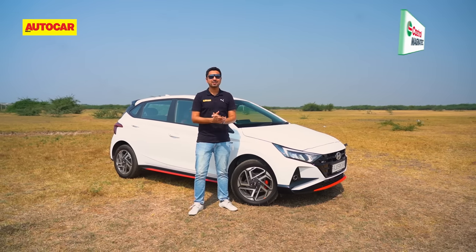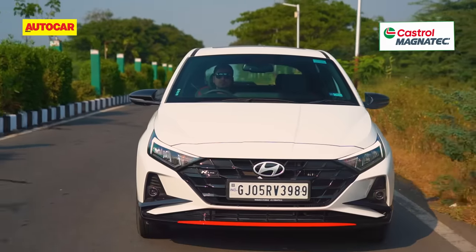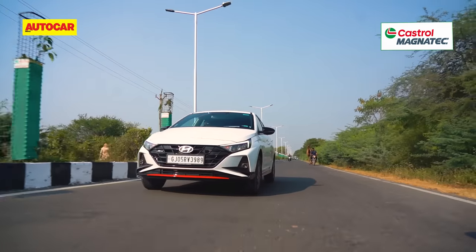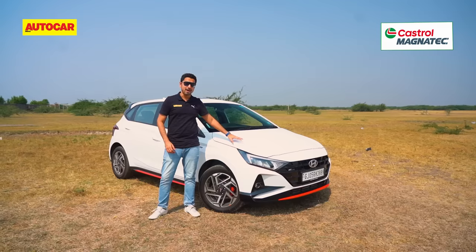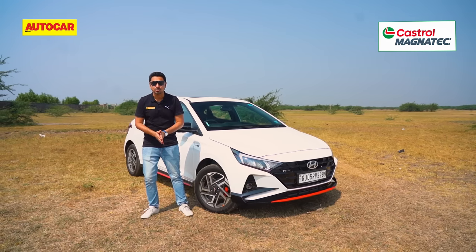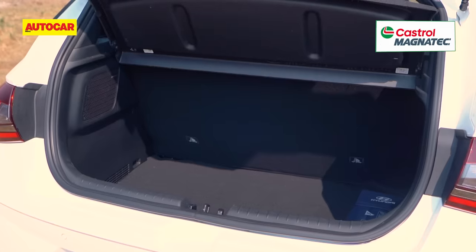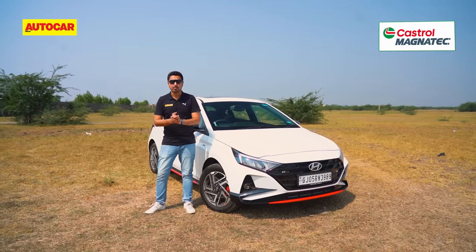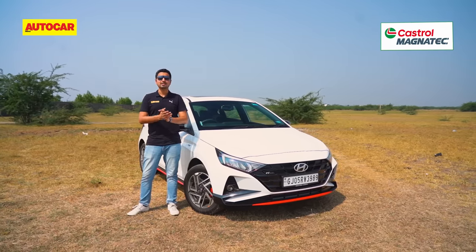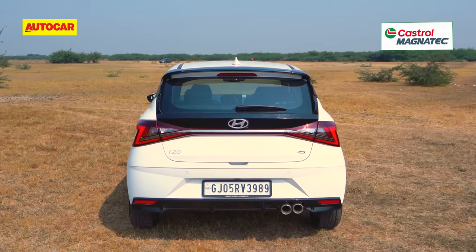To summarise, the i20 N-line takes driving engagement and the fun-to-drive quotient to another level with the three-pedal manual transmission setup. This car's driving dynamics will certainly amaze you. In addition, it comes with a spacious cabin, a large boot, and a class-leading equipment list, so it will appeal to both driving enthusiasts and family car buyers alike.